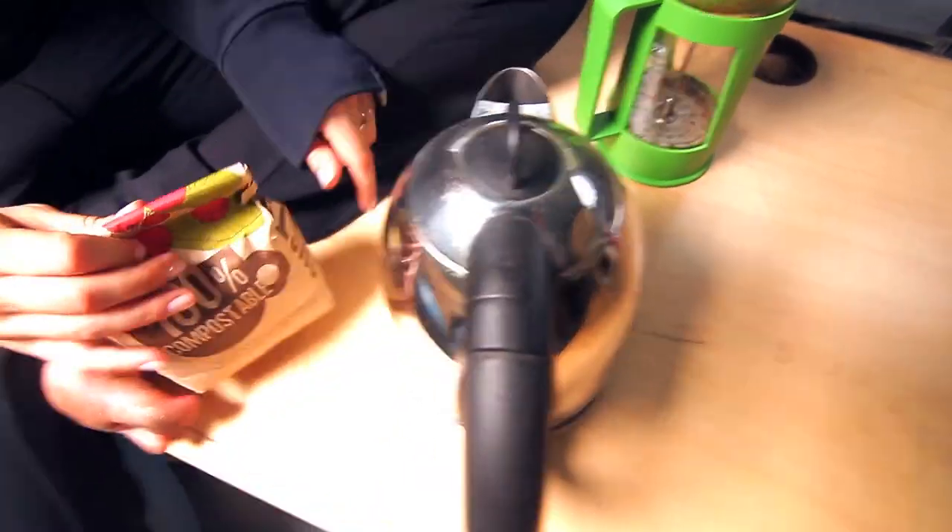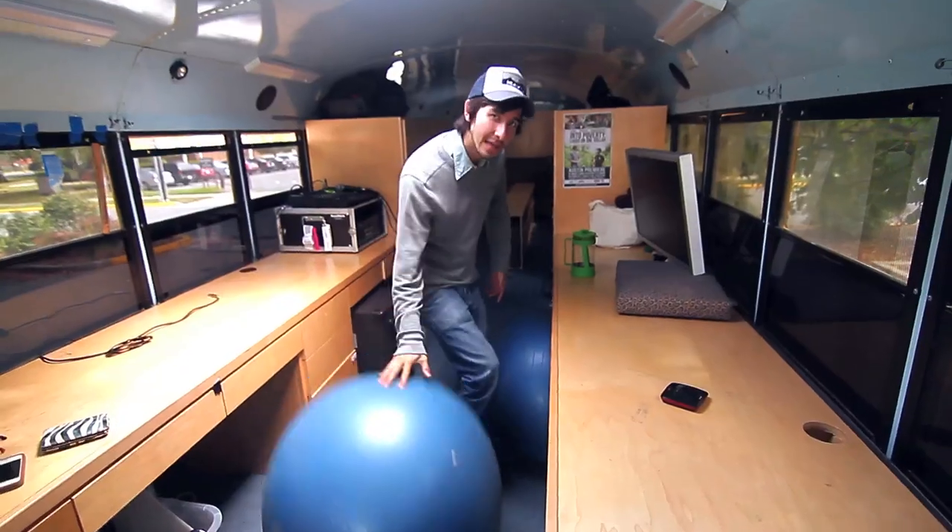French press, hot pot, Whole Foods coffee — addict. Bouncy ball for working out, keep your core tight. In-bus pantry and fridge. 4G hotspot.